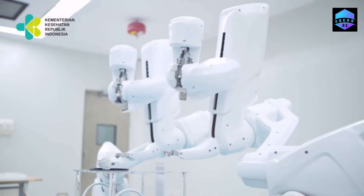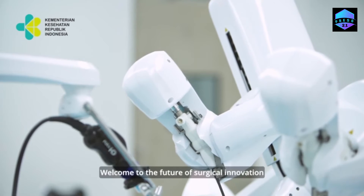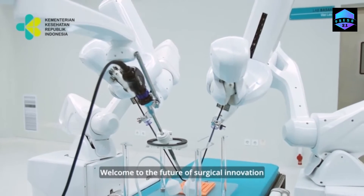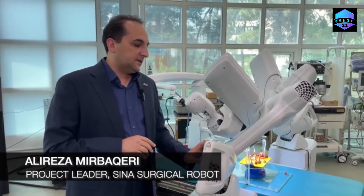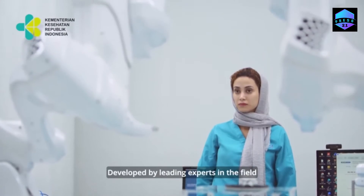Sina is now a celebrity robot. Its developers say the surgical system has made a name for itself in many countries. It has started exporting to Indonesia two weeks ago.